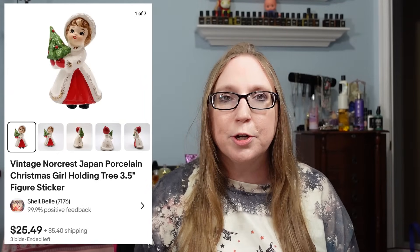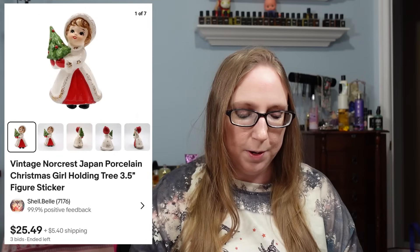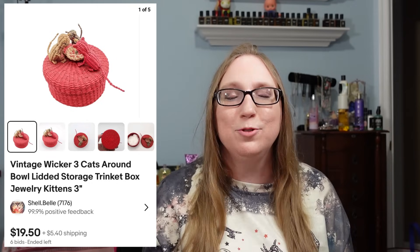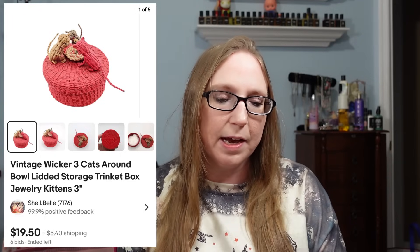I sold a vintage Norcrest Christmas girl for $25.49, which came from a yard sale or auction. The next item went to a subscriber named Lori — I picked it up at a yard sale and had never seen one before: a wicker lidded box with three wicker cats surrounding a bowl on top. So cute, and it sold for $19.50. I think I paid a dollar for it.